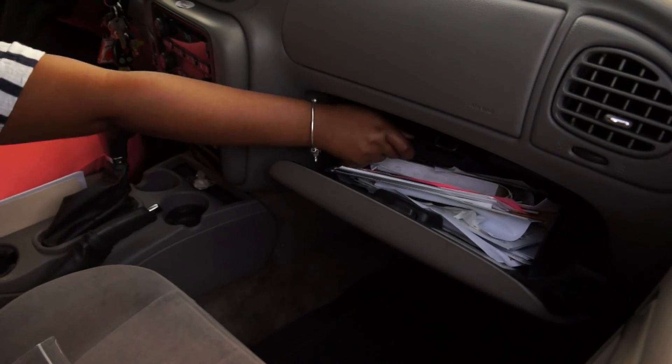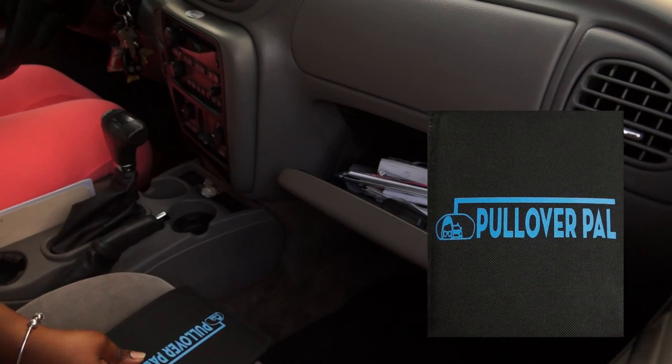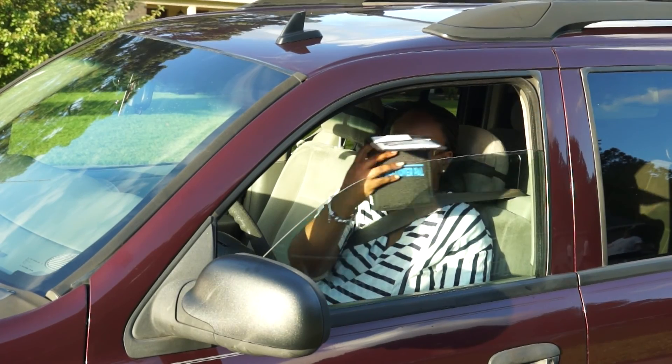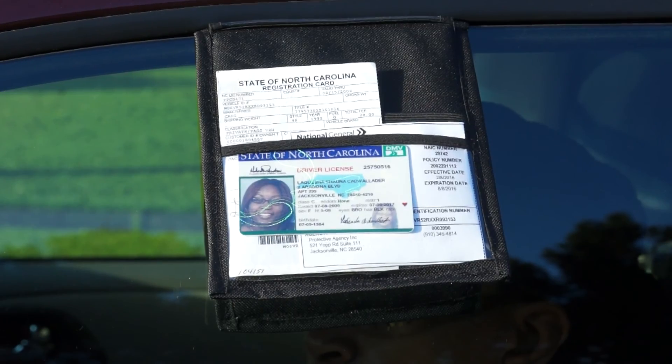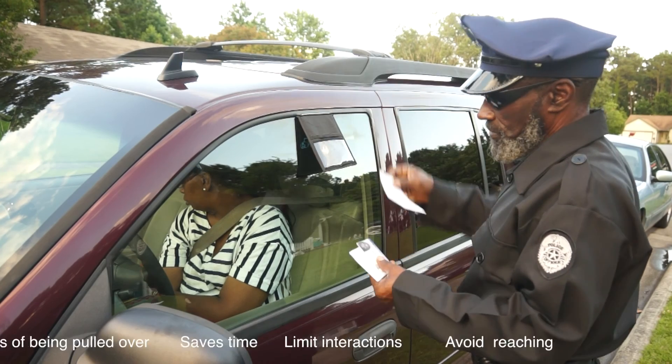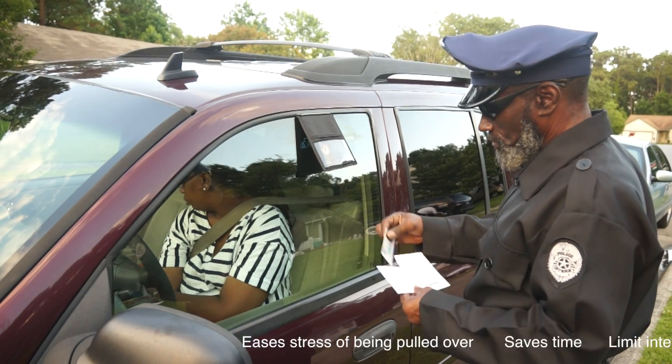Well now, one thing you don't have to worry about is being organized. With the Pullover Pile, just grab it from your glove box or your visor, add your driver's license, and place it on the window. This will avoid reaching, limit interaction, save time, and all around speed up the process.